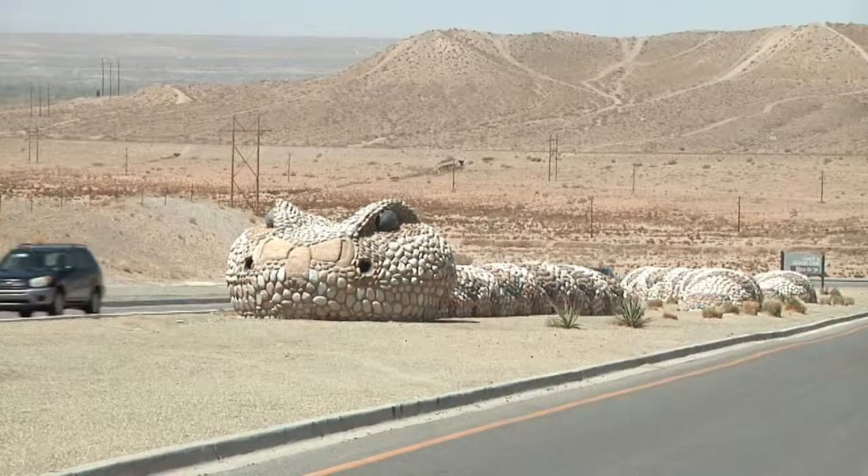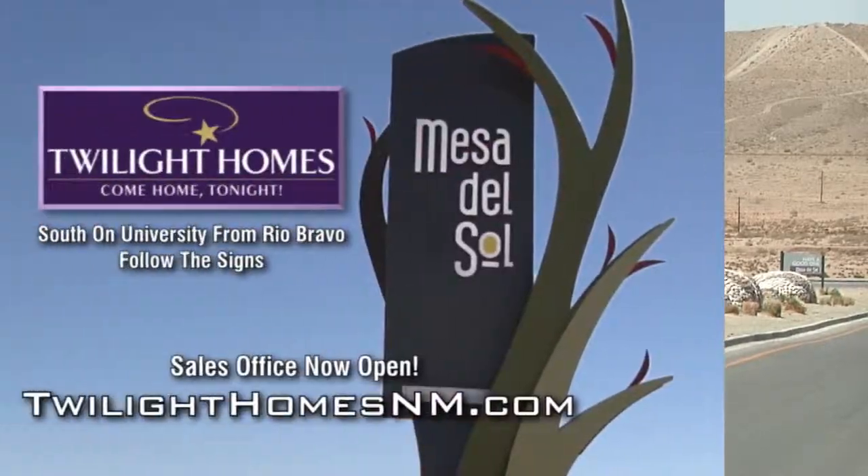To find it, just come out past the big snakes leading you into Mesa del Sol, follow the signs to Twilight Homes, and come in and view this great home. Remember, this is the last day of the 2013 Parade, so you need to get out here and see this home today.